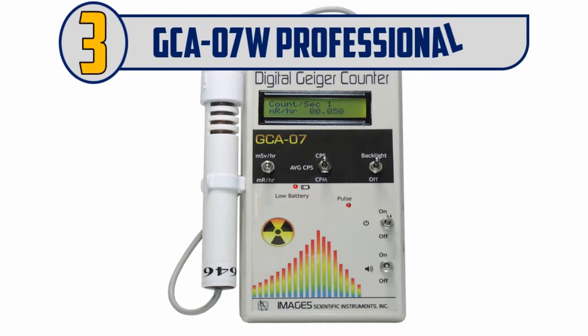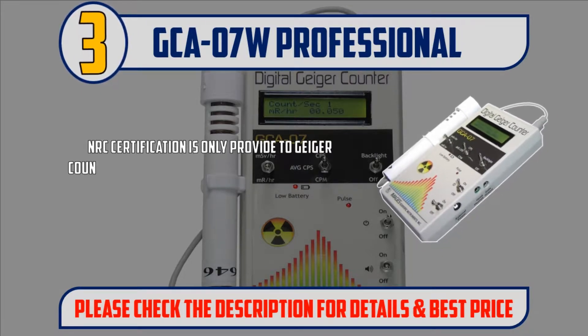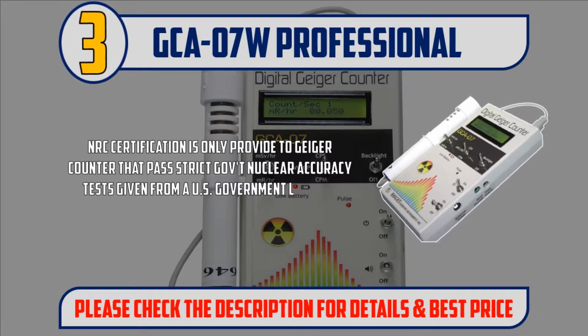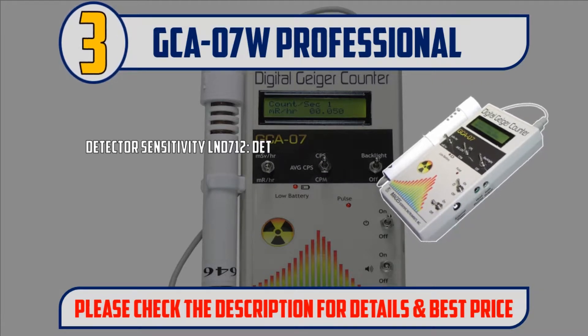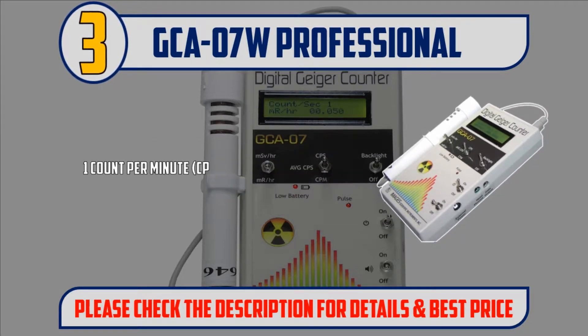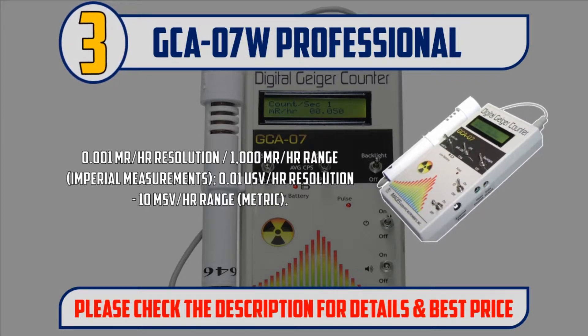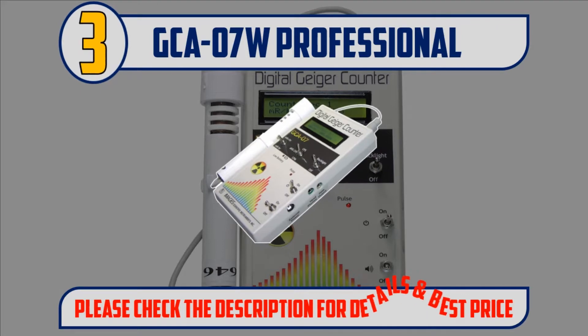Number 3: GCA07W Professional. Suitable for regulatory inspections. USA tech support, assembled in the USA. NRC certification is only provided to Geiger counters that pass strict government nuclear accuracy tests from a US government licensed laboratory. Detector sensitivity: LND 712 detects alpha particles above 3 MeV, beta radiation above 50 keV, X-ray and gamma radiation above 7 keV. Range: 1 CPM to 10,000 CPS, 0.001 mR/hr resolution, 1000 mR/hr range (imperial); 0.01 µSv/hr resolution, 10 mSv/hr range (metric). Please check the description for details and best price.